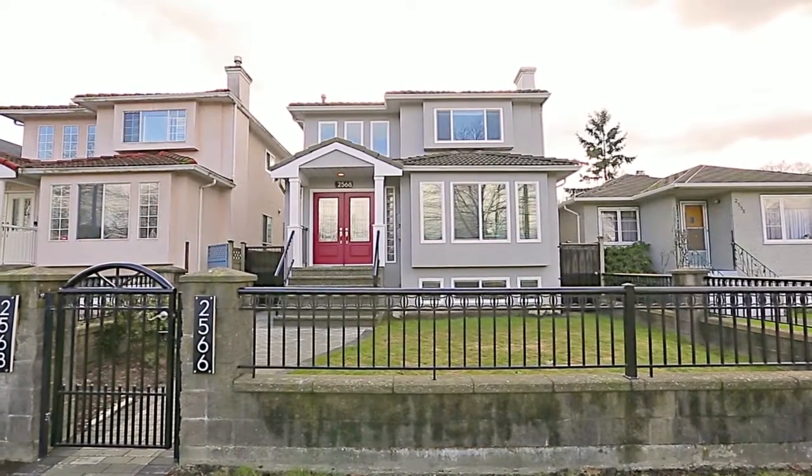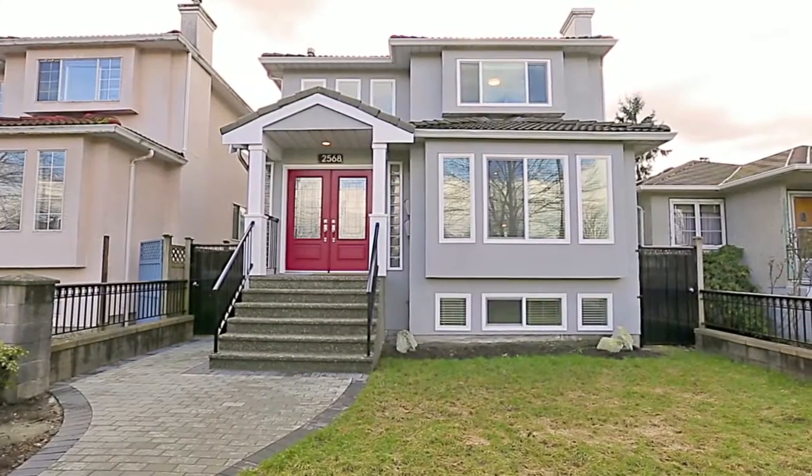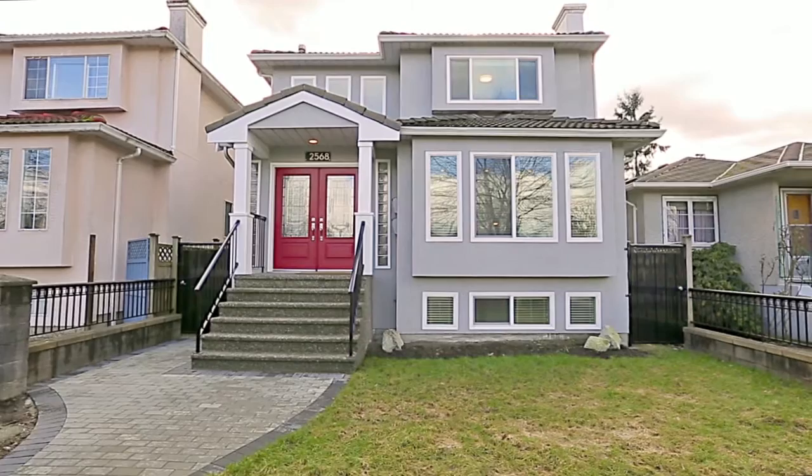2568 McGill Street in Vancouver is a three-level home that has been beautifully renovated and enjoys an excellent location within the Lower Mainland.